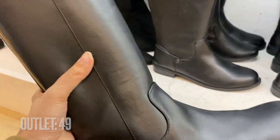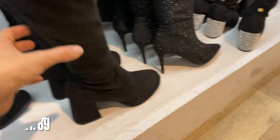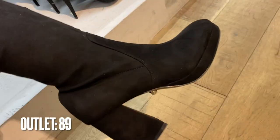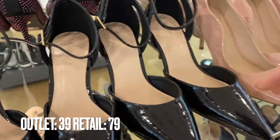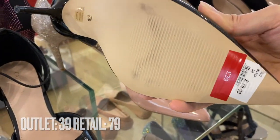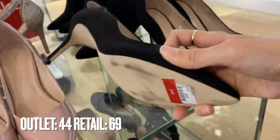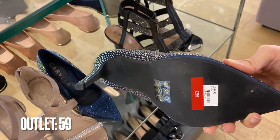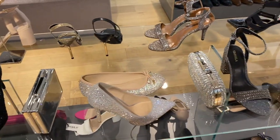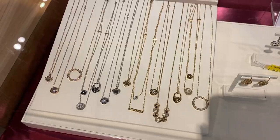On to shoes at Kurt Geiger — the boot styles were really good. They had short boots, long boots, and loads of Chelsea boots. I loved the Stuart Weitzman-inspired ones too. They had loads of heels — classic black ones, kitten heel styles that are easy to walk in, perfect for work. Then more sparkly ones with matching bags. Gorgeous shoes all round, and that bag again was 49 pounds.